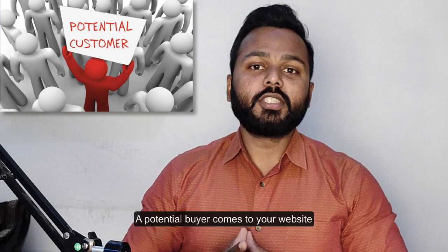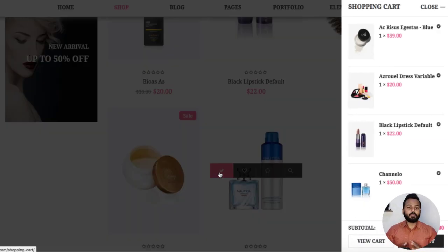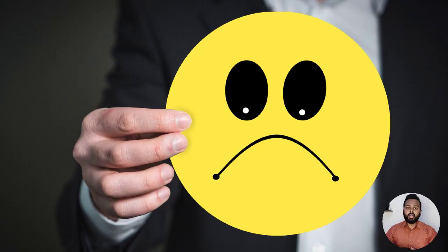Or just imagine a potential buyer comes to your website, likes a few products, and adds them to the cart. But unfortunately, he fails to make the payment, leaving the cart abandoned before the final checkout. Although there could be any reason for the payment failure, the sad truth is that you have lost a potential buyer and a sale.